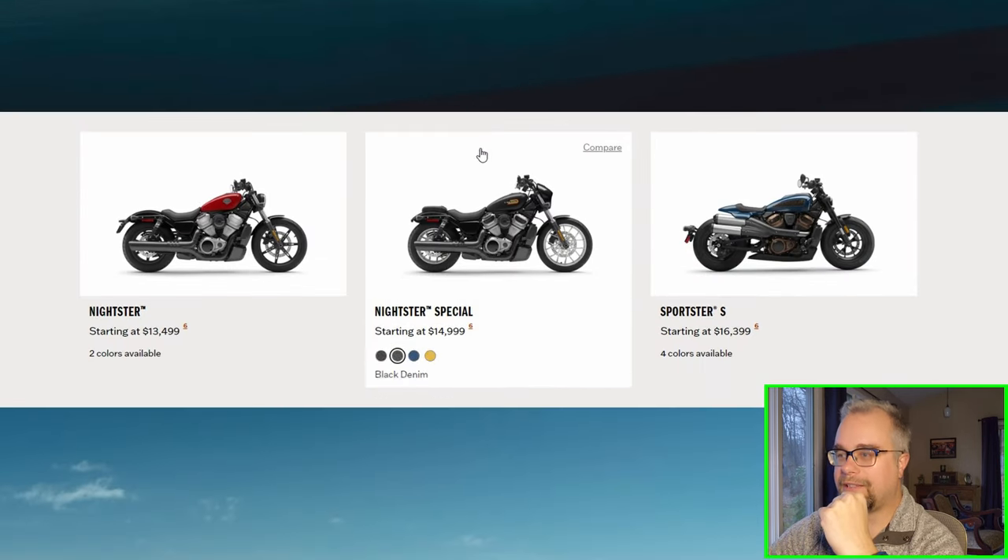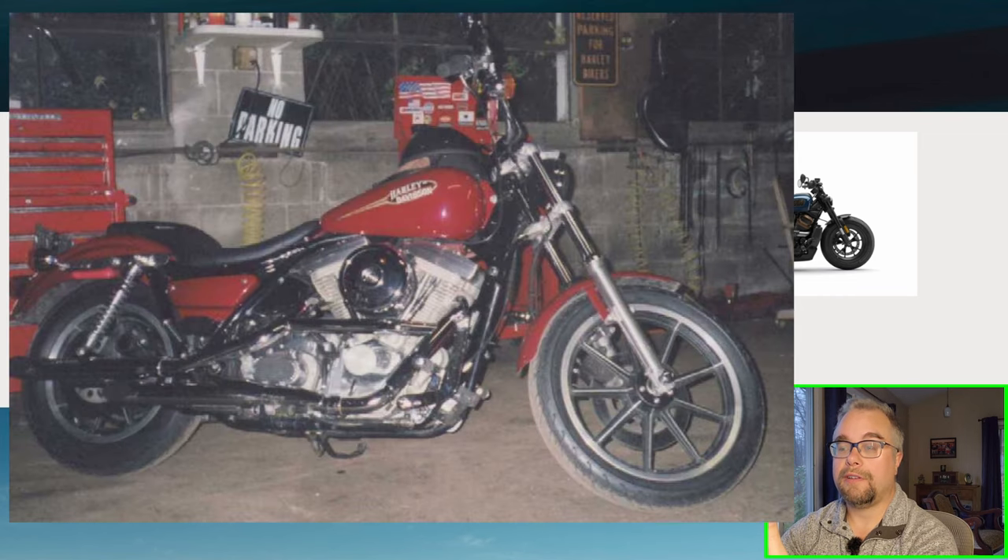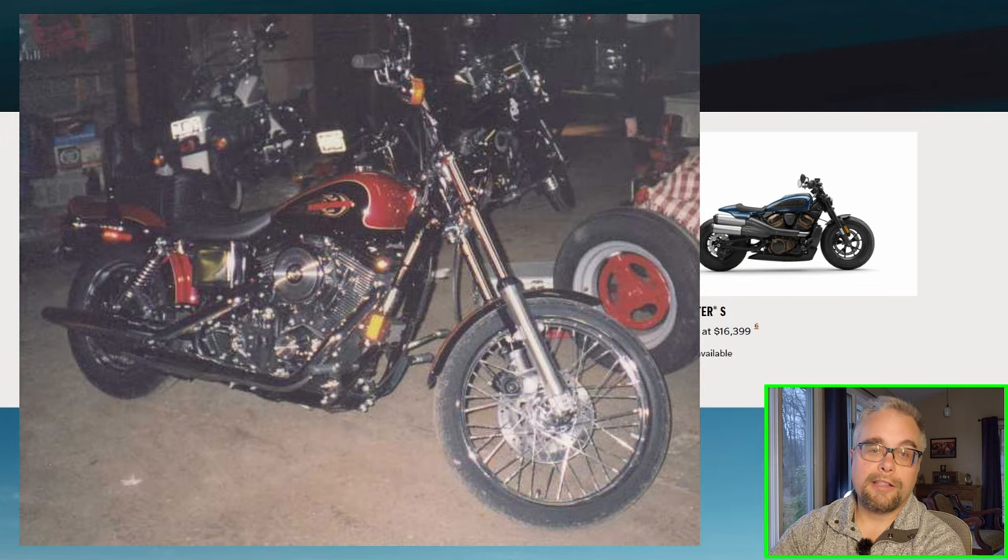The first bikes in the lineup are the Sportsters. This year for 2023, they finally got rid of the classic Sportster — the Evolution Motor Sportster — which I don't like as a Harley fan, but I understand why they had to do it. The Evolution Motor is old. My 1993 Dyna Lowrider was an FXR with the Evolution, and my 1998 Dyna Wide Glide was also Evolution.